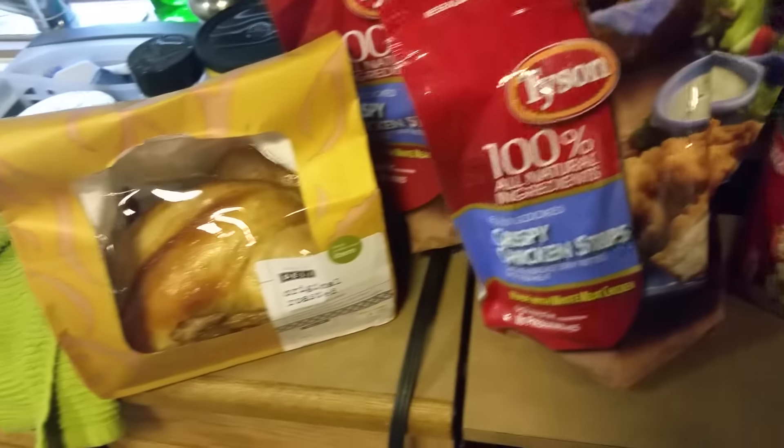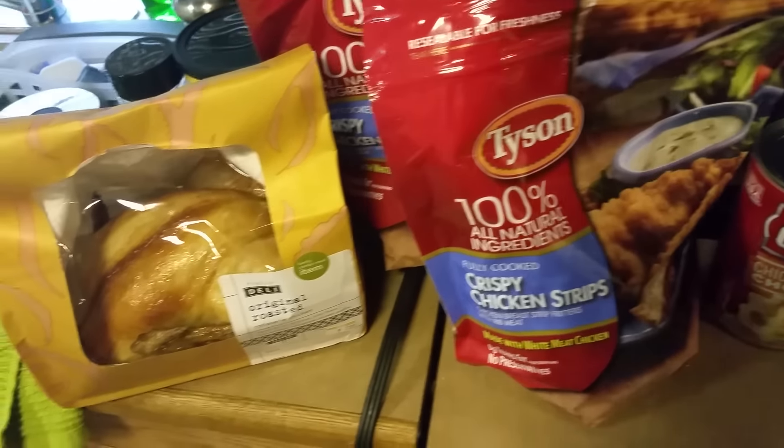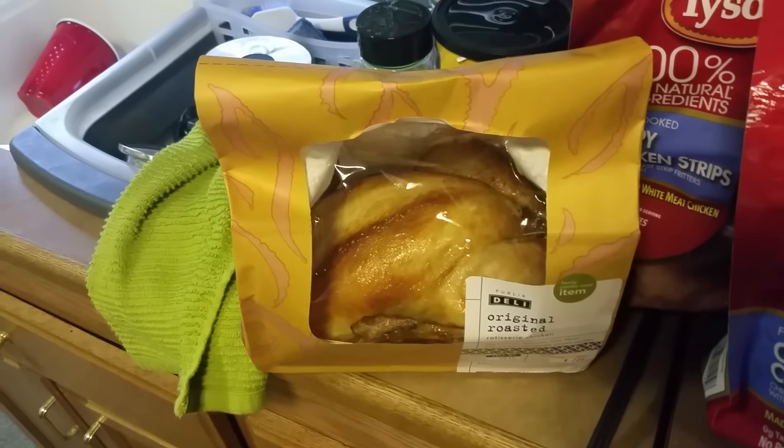They had 100% all-natural crispy chicken strips by Tyson, buy one get one free, so I got two bags of those. And there is my pretty little rotisserie chicken.